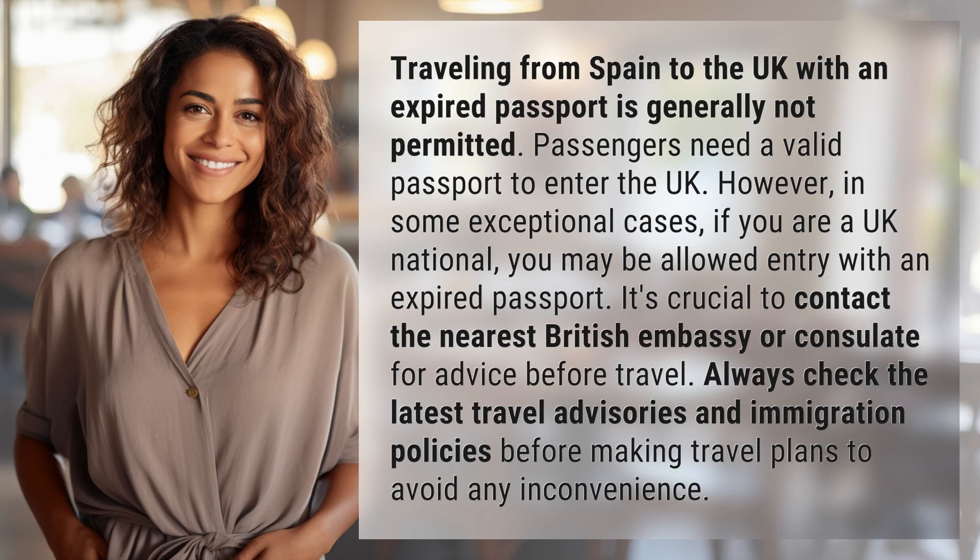However, in some exceptional cases, if you are a UK national, you may be allowed entry with an expired passport.